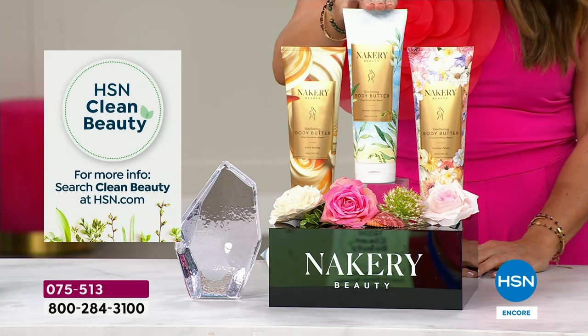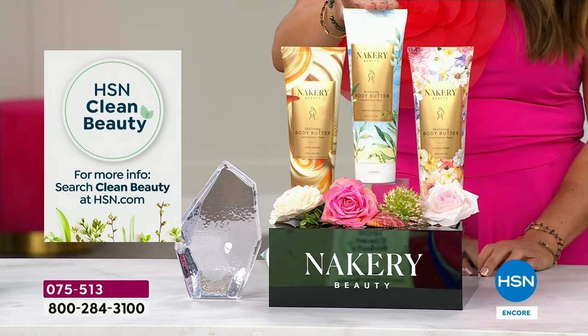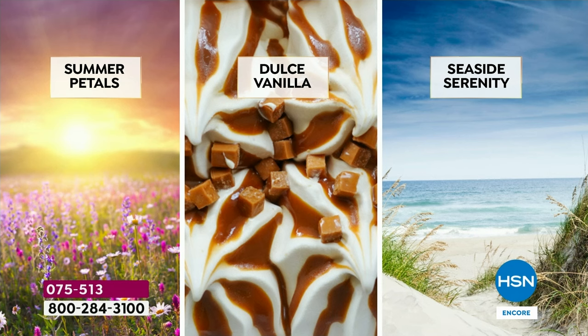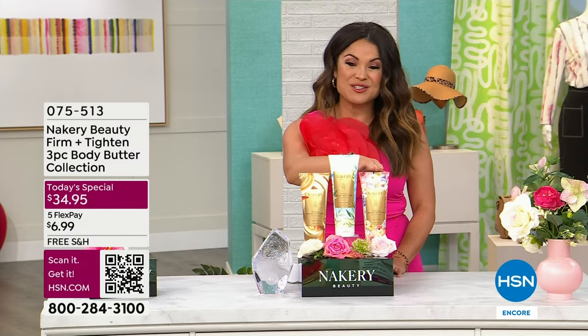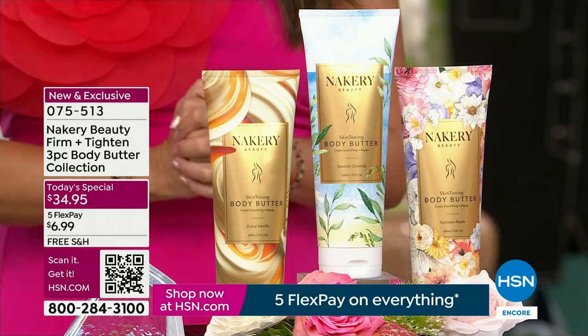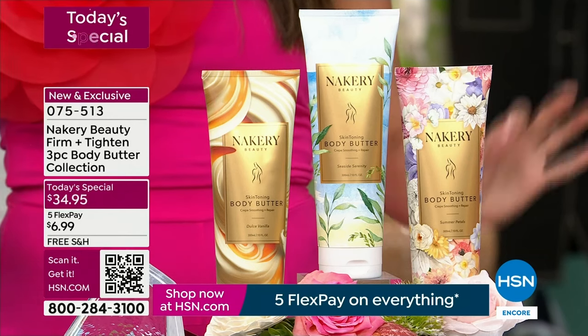First and foremost you're getting Seaside Serenity, a tried-and-true favorite — think sea salt, crushed sage, and driftwood, like a beautiful calming walk seaside on the beach. You're also getting for the first time ever, at your request, Dolce Vanilla as a body butter. They have not featured this yet as a body cream. And there's a brand new world launch, the first time you've ever seen it, totally exclusive: Summer Petals.